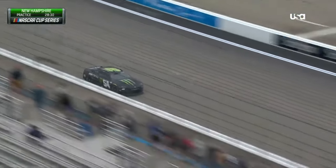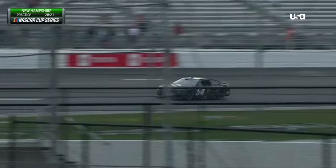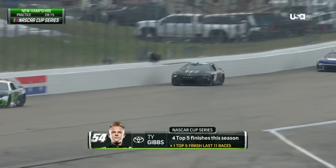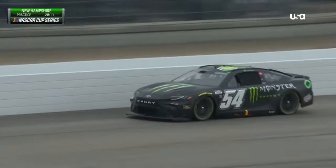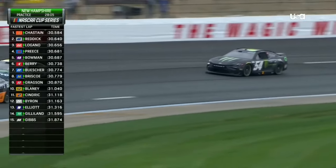There's Ty Gibbs. Tyler Reddick has the fastest lap so far at 30.64 seconds. The other thing to consider is the weather — there's been talk about it all weekend. This race may start with the exact same conditions, no rubber on the racetrack, a fresh track right after rain. So this is a great opportunity to gain some experience.